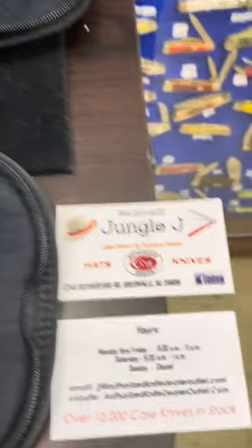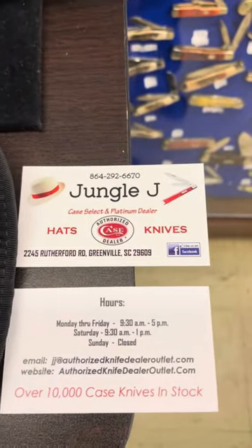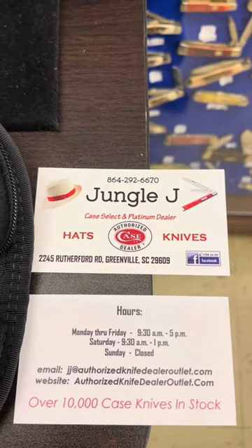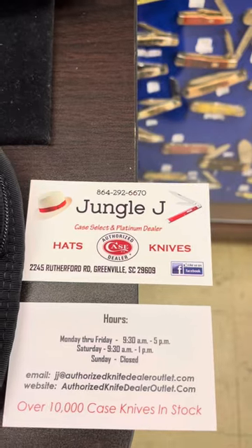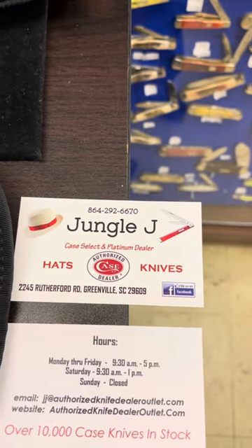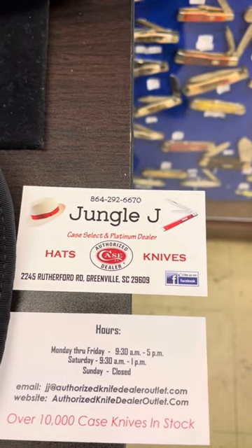As always, you can contact us if you see something you're interested in. Jungle J, 864-292-6670. Or be sure and check out our website, authorizedknifedealertlet.com. Thank you so much.